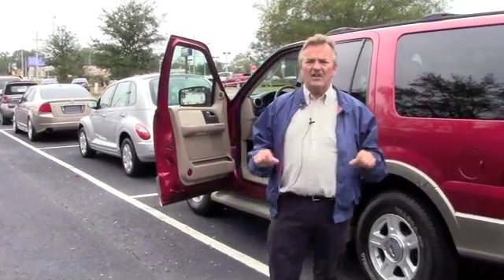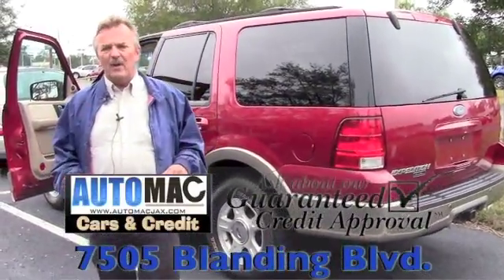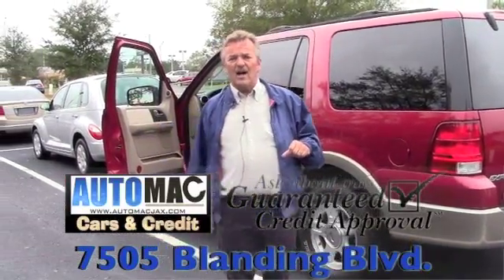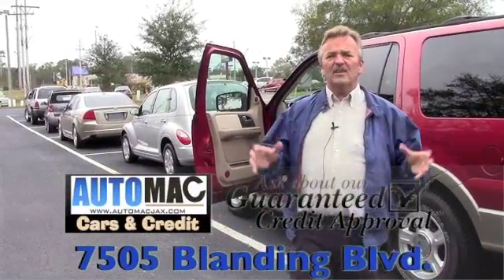We have guaranteed credit approval right here at AutoMac — the only place in Jacksonville where you get a beautiful car with a low payment, very low down payment, and guaranteed credit approval. Come visit us at 7505 Blanding Boulevard, or click online and apply and we'll have a representative call you back in about half an hour with an approval. We can set you up for delivery today.